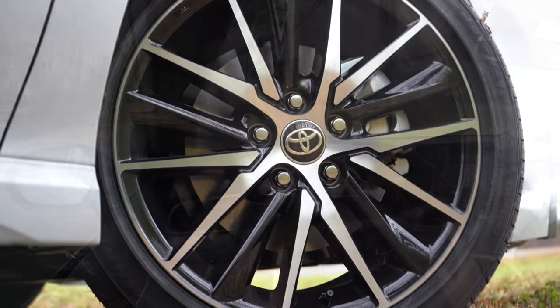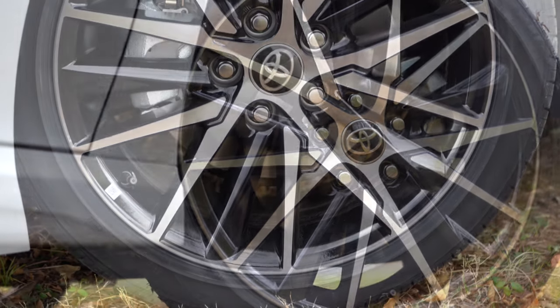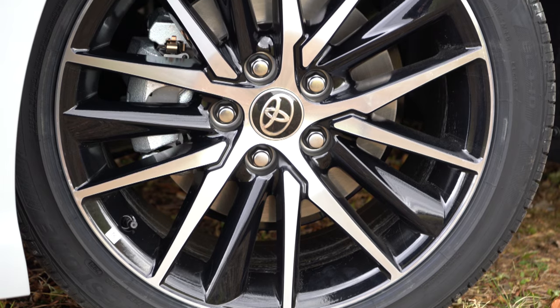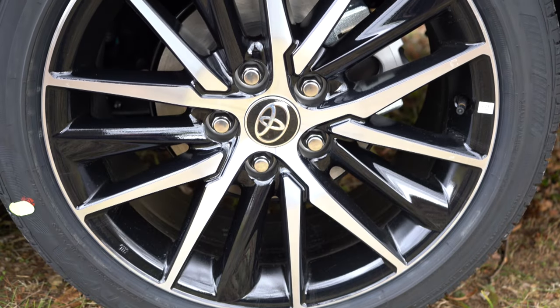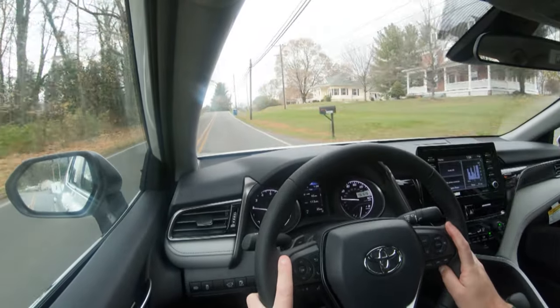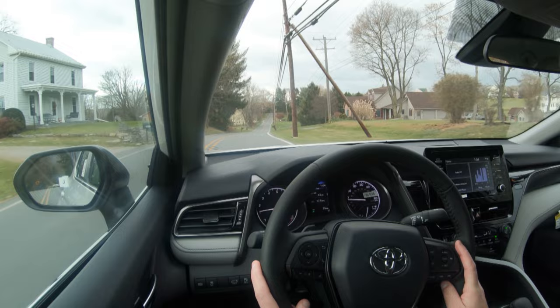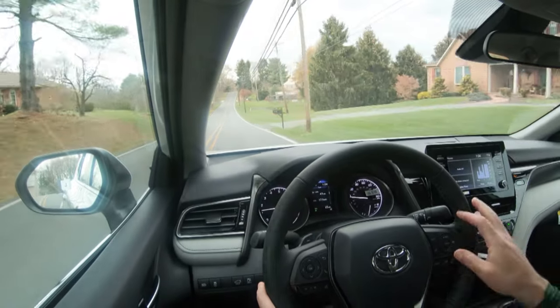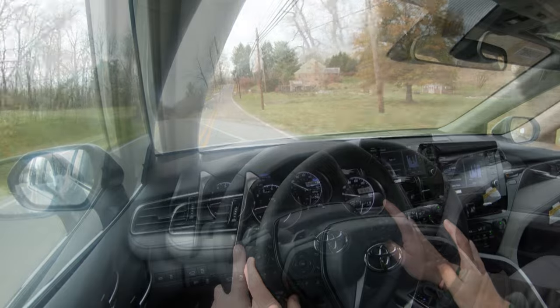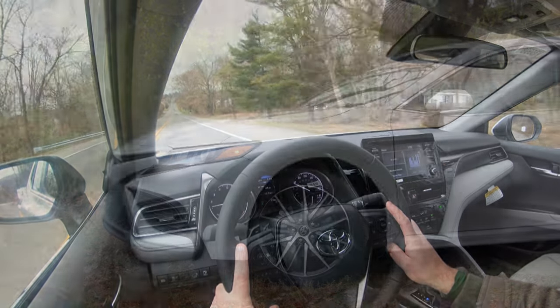Braking is equally important. Up front you will find 12-inch ventilated front discs, but if you go with the TRD trim those get bumped up to 12.9-inch ventilated front discs. In the back, 11-inch solid rear discs either way. As far as the 60-to-zero stopping distance, it comes in at 122 feet — or 118 feet for the TRD. The braking feel is quite brilliant; it's going on the firm side but honestly it's just right for what the Camry is.